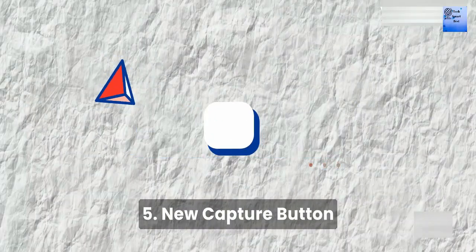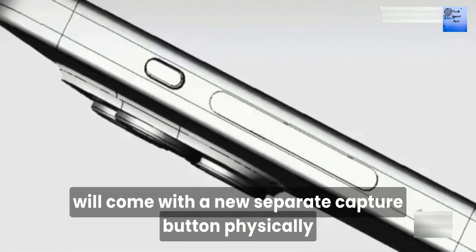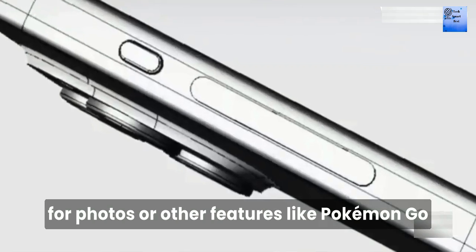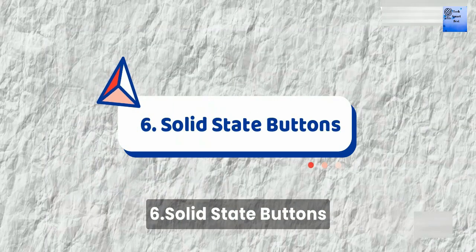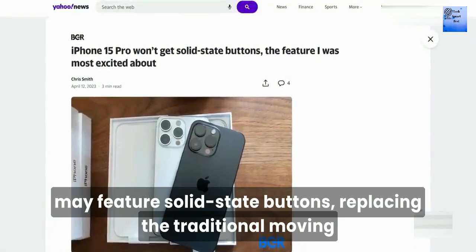Number 5: New Capture Button. All iPhone 16 models will come with a new dedicated physical capture button for photos and other features.